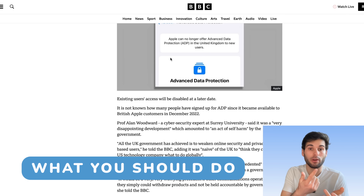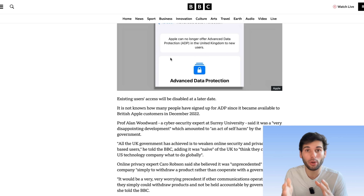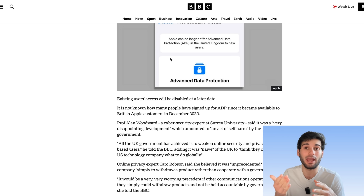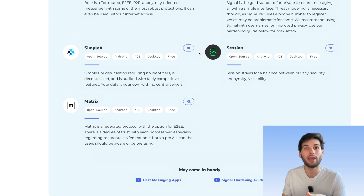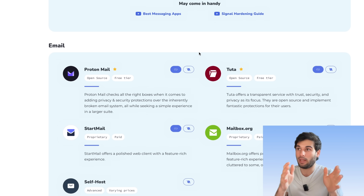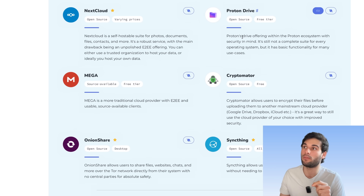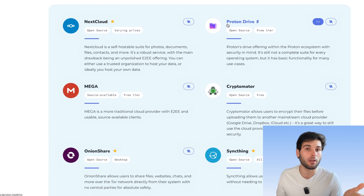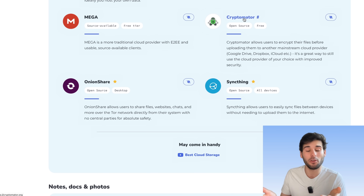So now I want to talk about what to do if you're a UK user or if you're not a UK user. We're going to start with the UK users who currently have Advanced Data Protection enabled. You and your data are still safe — this is not being disabled overnight. You still have end-to-end encryption, but you need to act quickly. Go to techlore.tech/resources or alternative2.net. It's open source and you can start going through some secure private alternatives. On the cloud side of things, there's Proton Drive, you can always self-host Nextcloud, there's Mega.